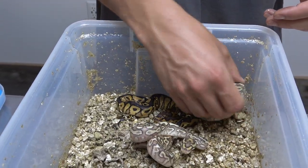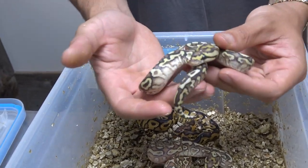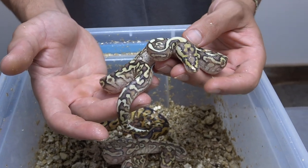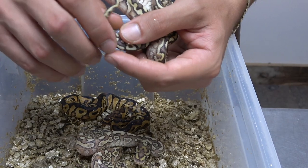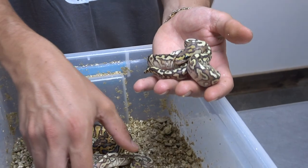This one right over here is a lesser orangereem yellow belly spotnose 100% het for clown, and this too is a female — really cool.